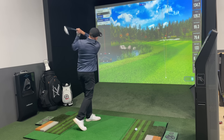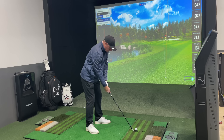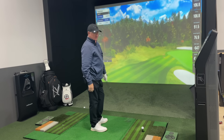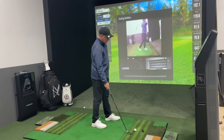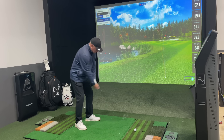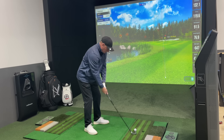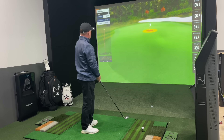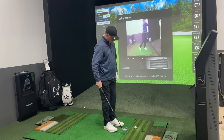We're going to hit three shots with the P770 and leave the Tacomo shots on screen so we can compare flights and distance. First shot was a missed strike — but it went 132 total, so distance-wise we haven't lost much. Second shot: a little bit better strike — 126 carry running out to 136-137. Not a great strike but still did as well as the Tacomo.